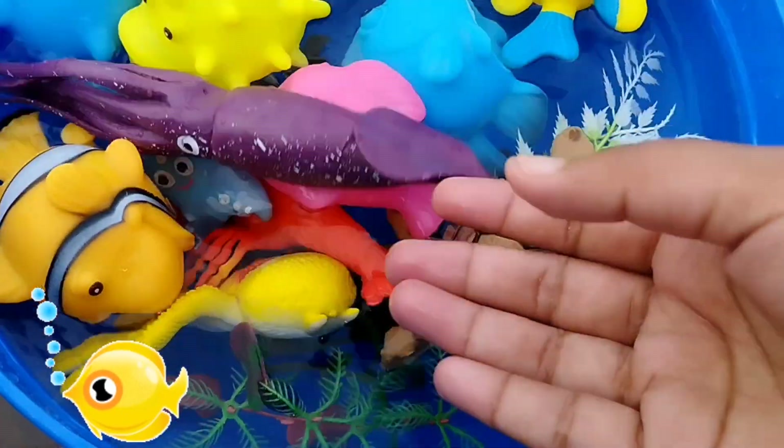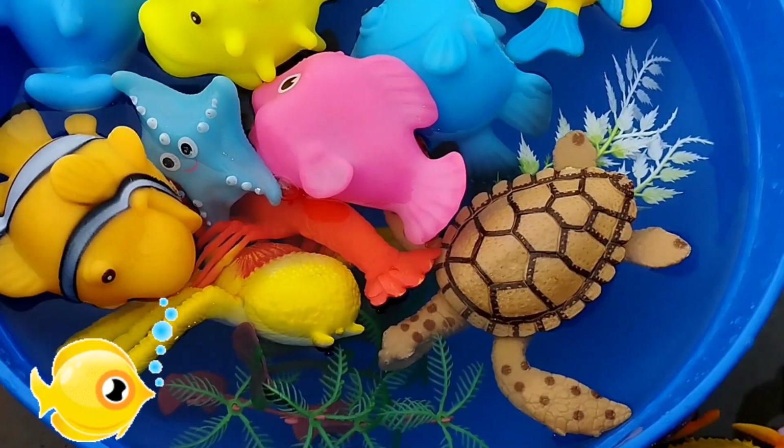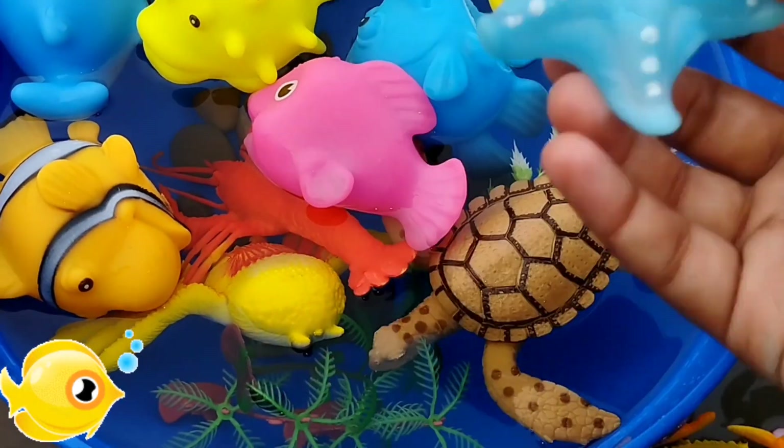The next sea animal is a squid. This is a squid. The next one is a starfish.